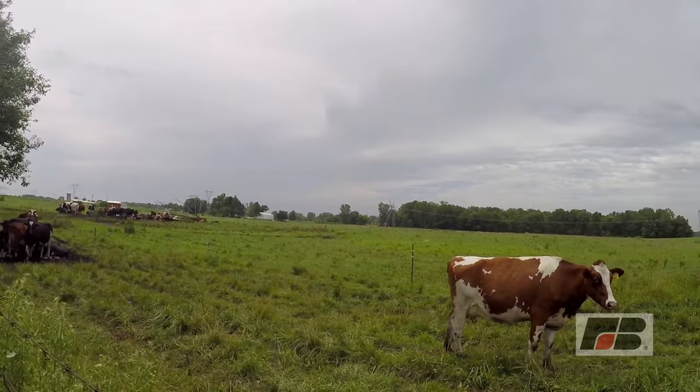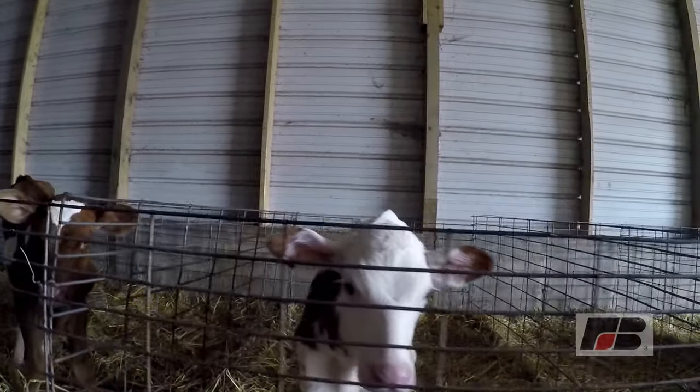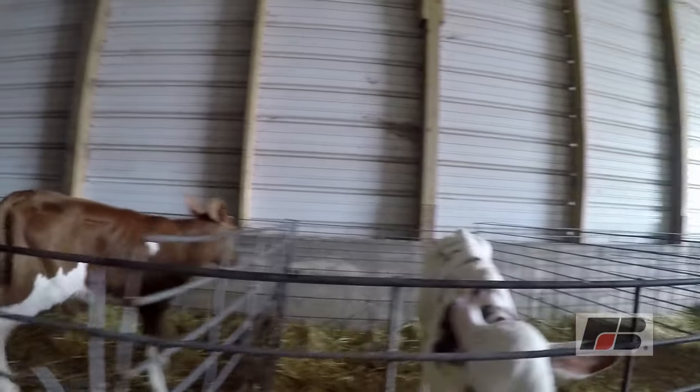When a baby calf is born, you're relatively two years away from when she's going to give milk. They start giving milk after they have their baby calf, and each cow will give an average — the industry average is 80 pounds. At eight pounds a gallon, that's 10 gallons a day.